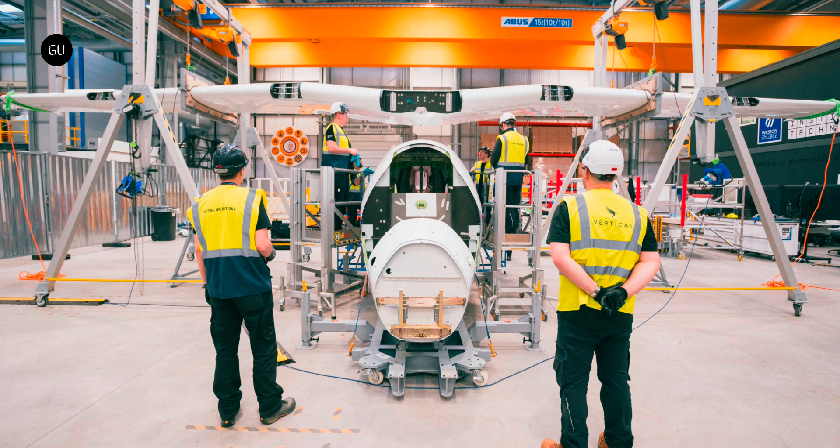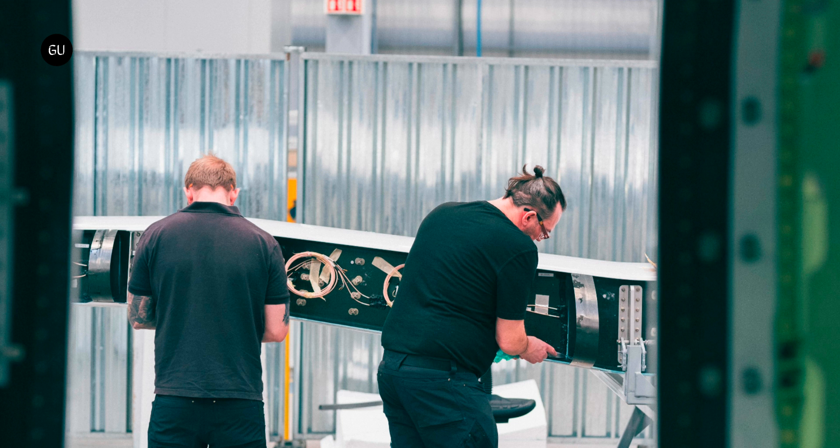The new VX4 claims to be faster and also quieter than the first prototype. It will also boast upgraded propellers and Vertical's proprietary battery technology. The final assembly of this beefed-up aircraft is due to be completed in just a few weeks.